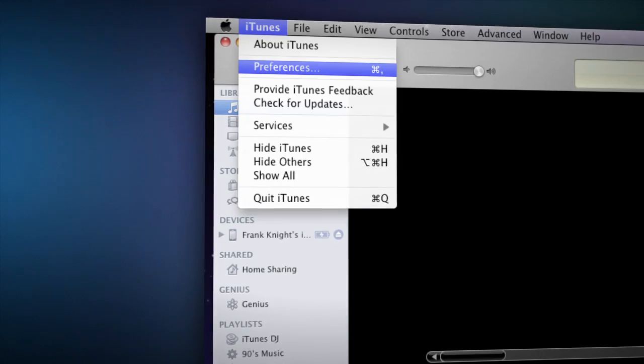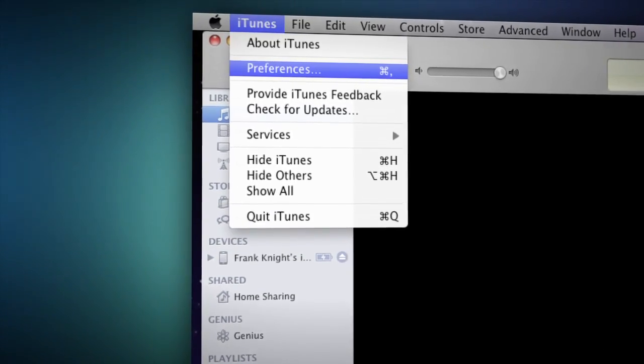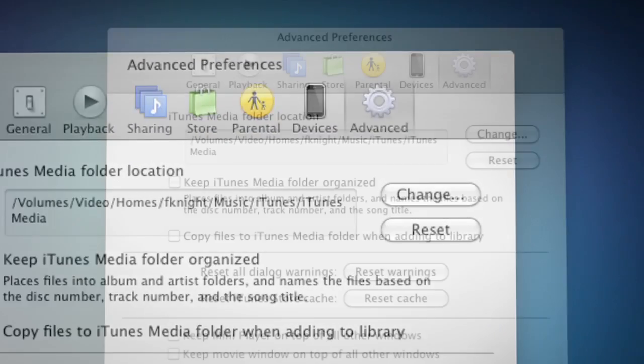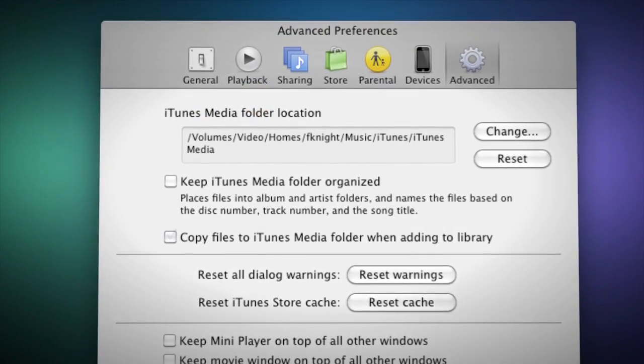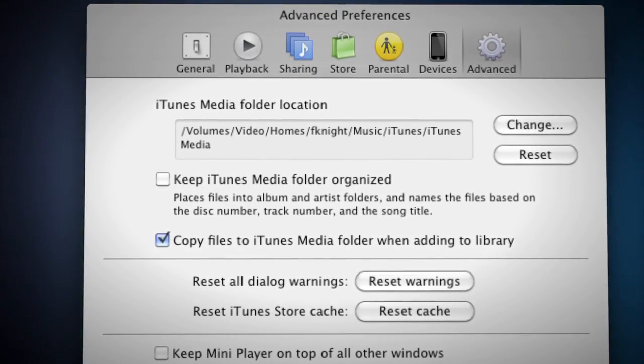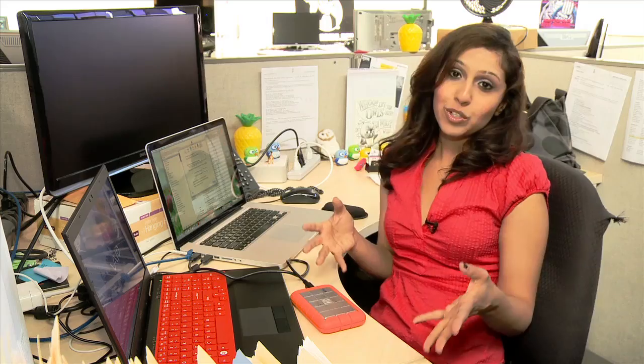Now it's time to gather up your iTunes library. You can actually store all of your media into one folder on the computer, so you only have to move one folder and you don't miss anything. With iTunes open, go to the iTunes menu and choose Preferences. Once the Preferences window pops up, click on the Advanced tab. Here you'll see a check box that says 'Copy files to iTunes media folder when adding to library.' Check that box and click OK. Once you've hit OK, anything you might not have stored in the central folder will get copied to it.